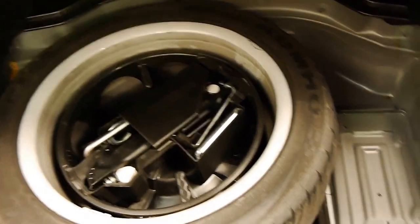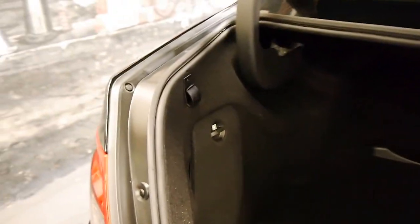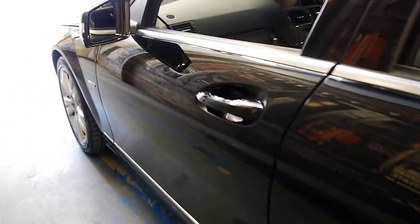We'll just go underneath the boot and you'll see the spare tyre with all the tools and the jack. There's a nice little storage compartment there, and the first aid kit in the corner there.